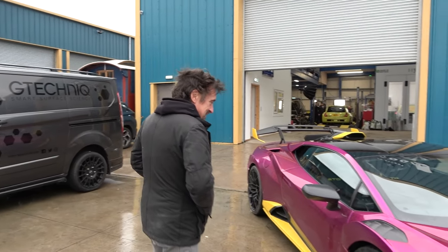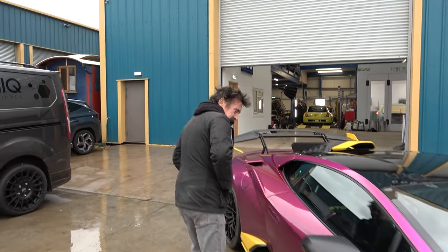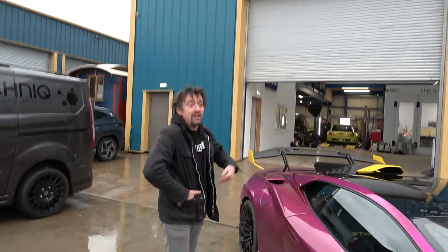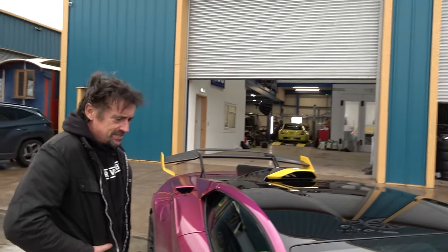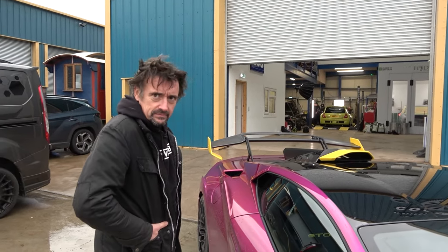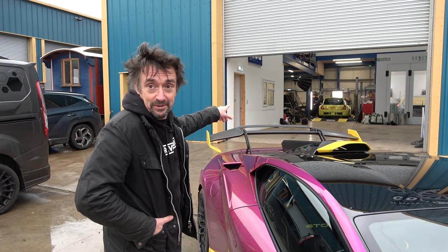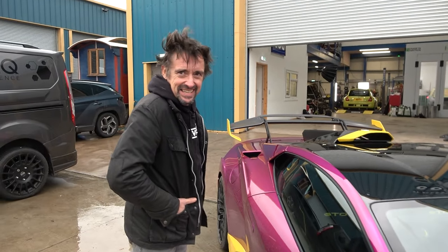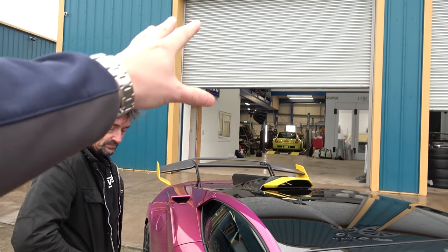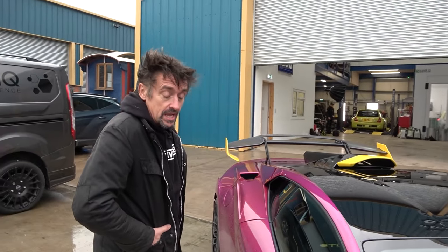Shmi notes that you can change cars these days. His Clio actually started life black — he repainted it acid yellow. Richard says: "Because that's worse." But then admits: "Actually, I like the colour on that. Black is just boring." Shmi confirms he's brought one car that Richard is a fan of, given Richard's Renault roots.